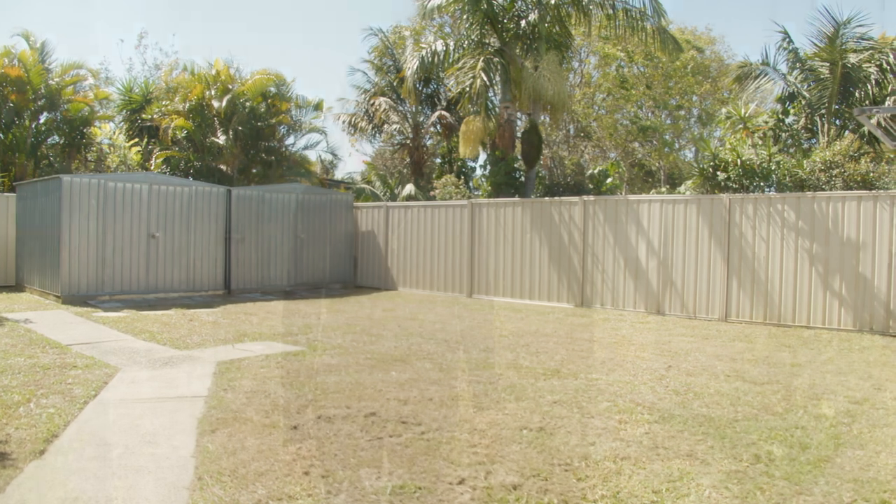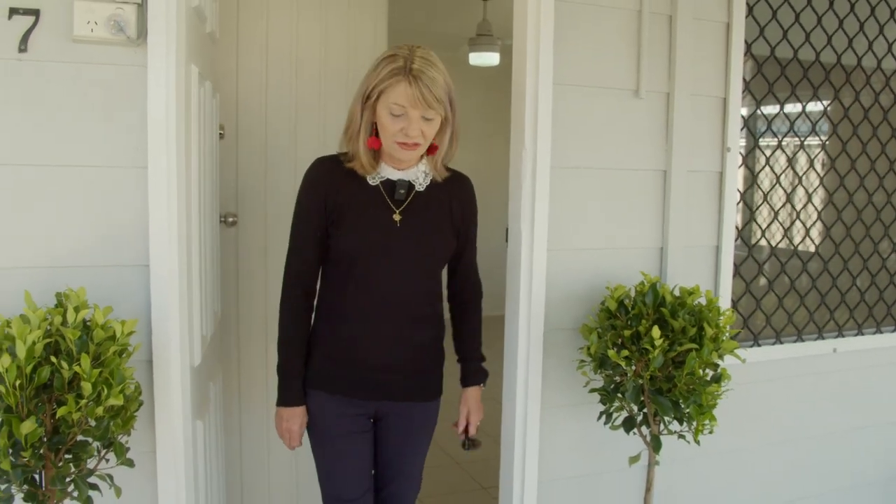So here's your opportunity to get into an affordable home in one of the fastest growing regions in North Brisbane. I'm Narelle Cordaro from All Around Realty.